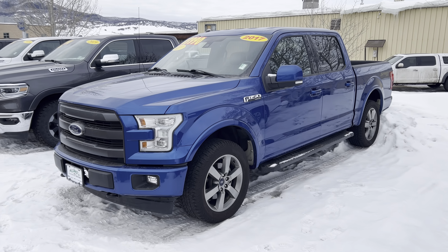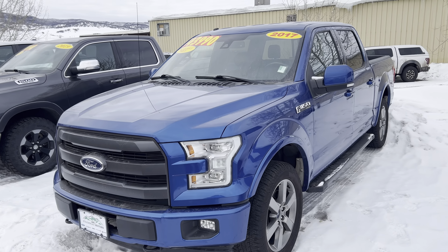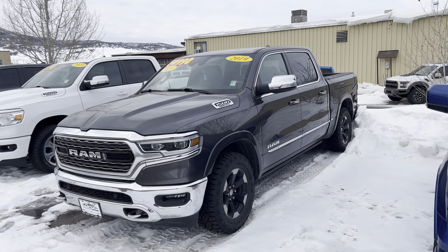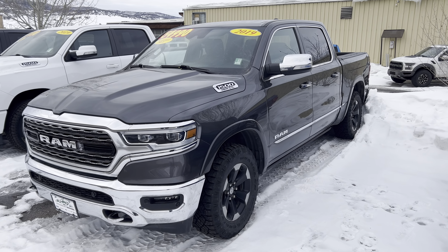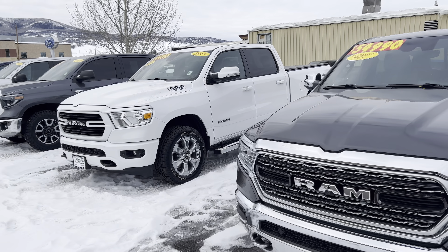2017 Ford F-150 — handsome truck. That's a sport appearance package, and that one is poised at only $43,990. I've got a 2019 Ram — this one's a Limited, guys, nicely dressed out, low miles, 45,000 and change. That one is ready to roll.